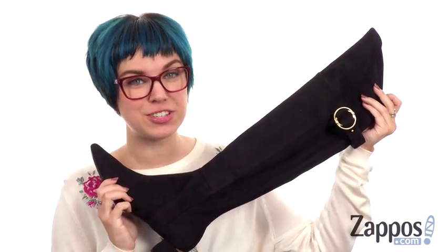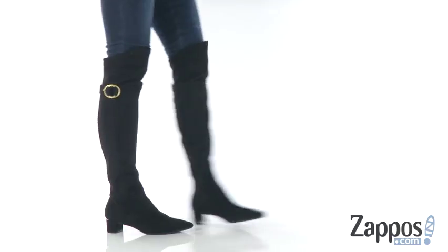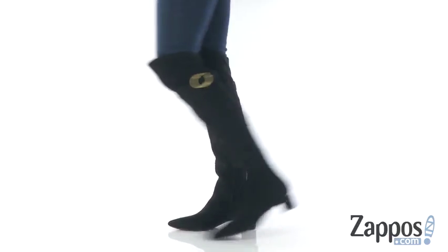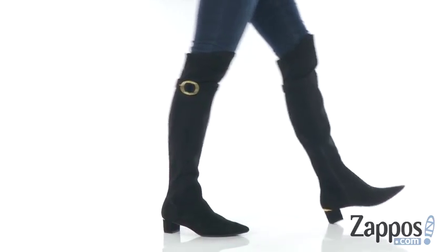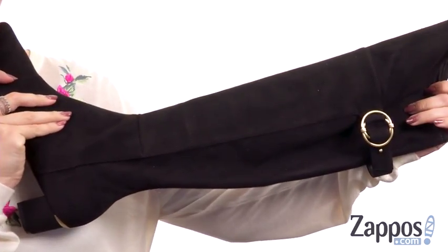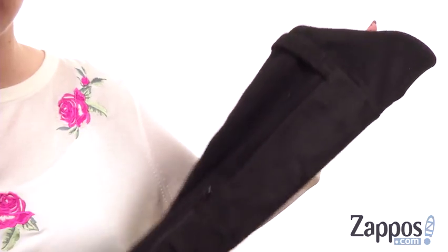Hey there, Autumn from Zappos here, and this is Georgiana from Calvin Klein. This boot is made with a stretch faux suede upper that's nice and soft. It has a cute decorative buckle at the side. It's easy to pull on, but you also have a partial zipper for easy on and off.